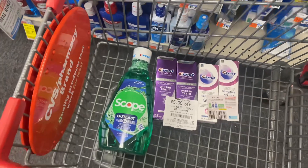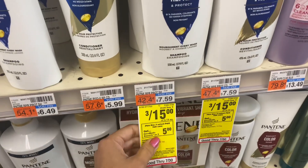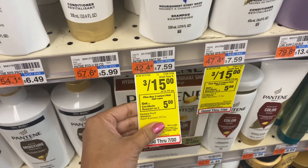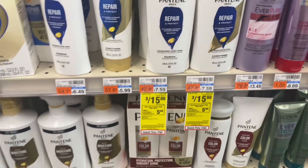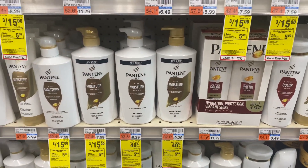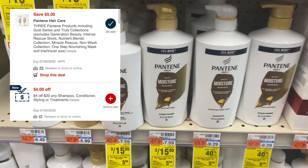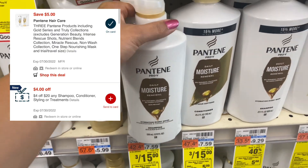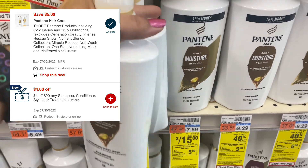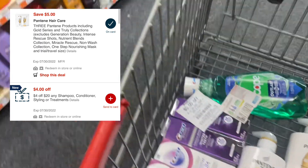The next deal is the Pantene haircare deal. The promotion is buy 3 and get back $5 ECB — that one has a limit of up to one time. You can grab any three Pantene products. We have a $5 off $3 digital coupon for this product. I'm picking a sample of three products at $5 off $3, so it's three for $15.